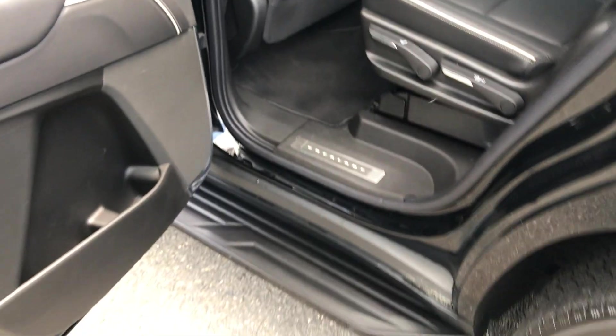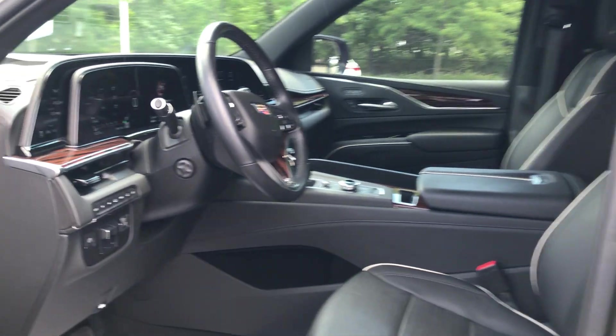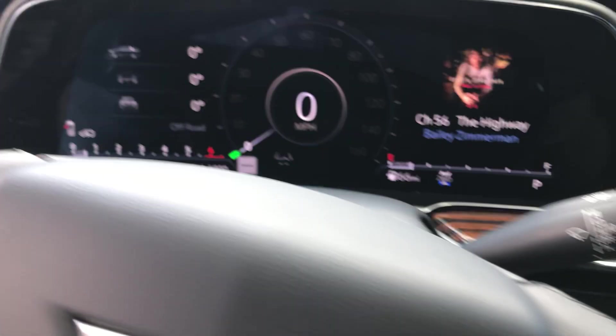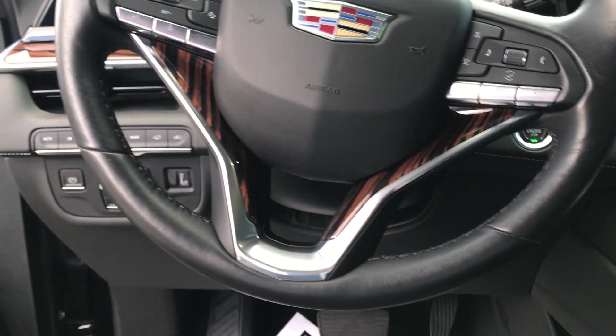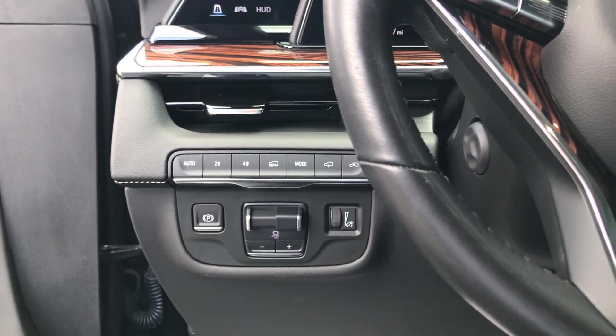The truck looks almost new — looks like a new vehicle. It's a certified one. The vehicle has 17,277 miles. It is four wheel drive.